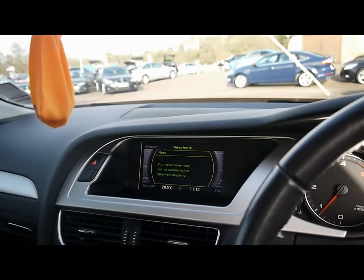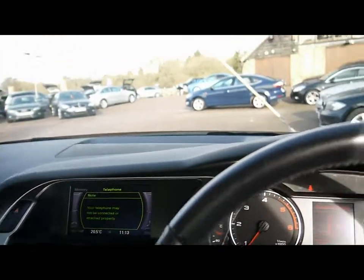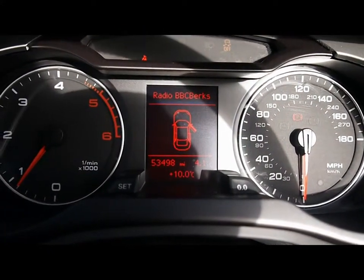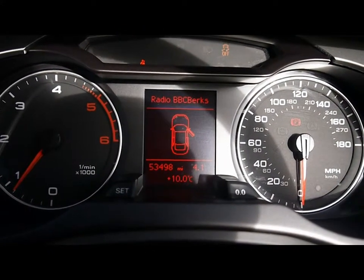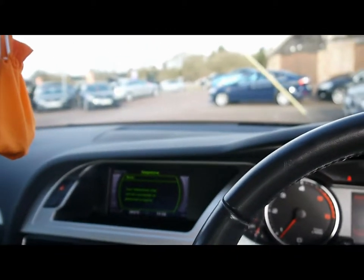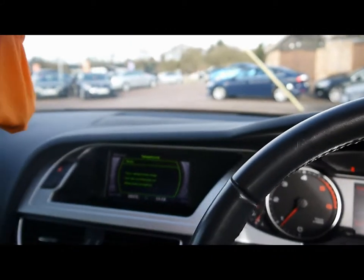We have Bluetooth telephone connectivity with voice control as well. The car has clocked 53,000 miles. As a brief reminder, all of our cars are RSE inspected and price checked on a weekly basis, so if you'd like any more information, please don't hesitate to get in contact. Thanks.